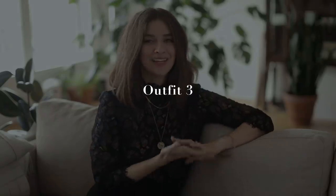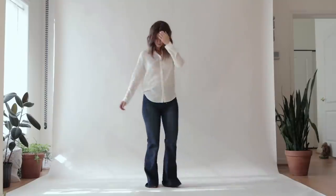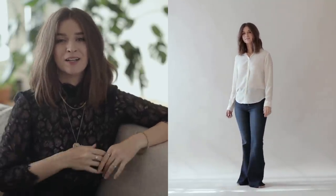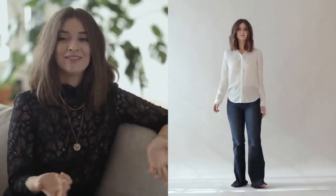This next one is quite the transformation — this was really how I dressed a few years ago. I loved wearing flare jeans and bell bottoms, but they were always low rise, not high rise. This time I'm wearing high rise, even though you can't see that yet. So I'm just wearing a silk top with flare jeans, and the first thing I want to do is tuck in my top.